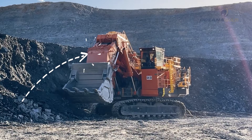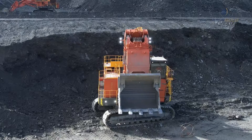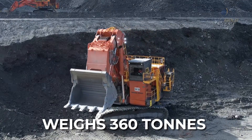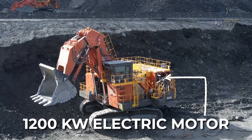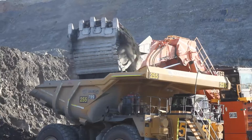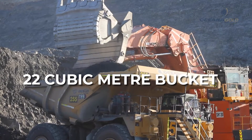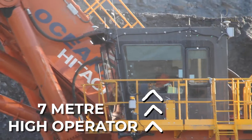This is our new electric shovel, a Hitachi EX3600. It's around about 360 tons and it runs off a 1200 kilowatt electric motor. The bucket is 22 cubic meters and where the operator sits, he's around about 7 meters in the air.